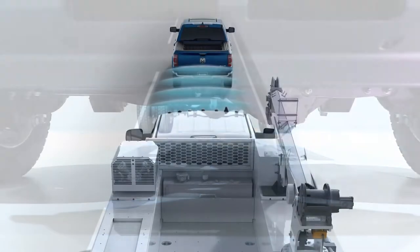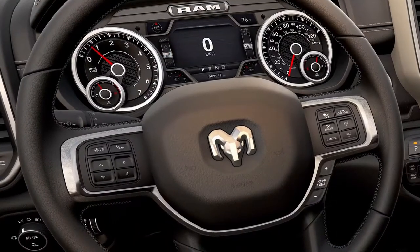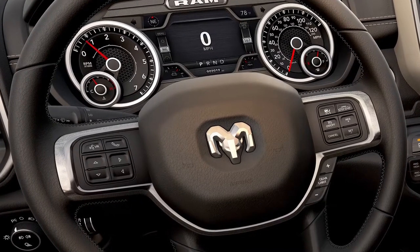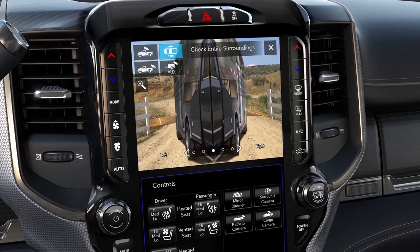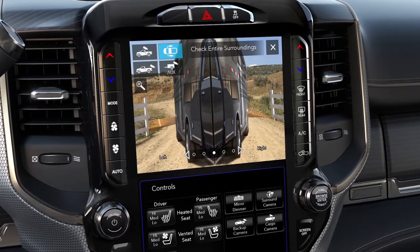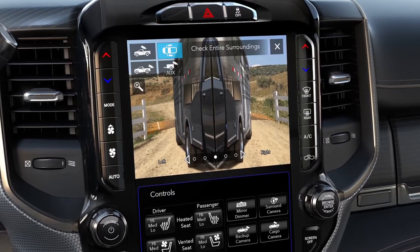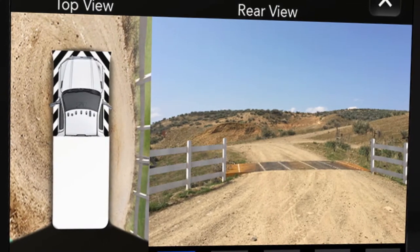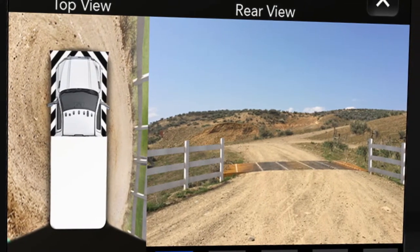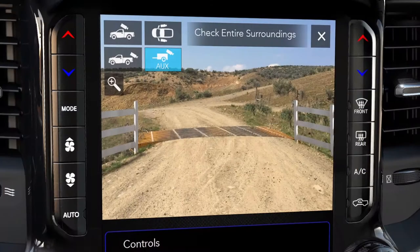We have automatic assist braking, and that includes the trailer. We also have, with a touch of the button on our steering wheel, adaptive cruise control. We have trailer reverse cameras that actually pick up both images of your mirrors and project a split view of the trailer so you can easily see around you. Our chassis cab is available with our 270 surround view camera, which gives you a 270-degree perimeter view that you see on the screen.